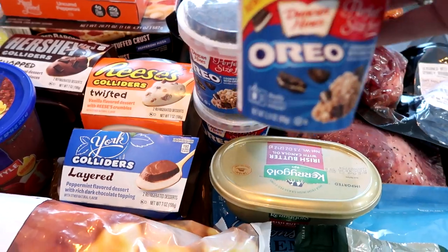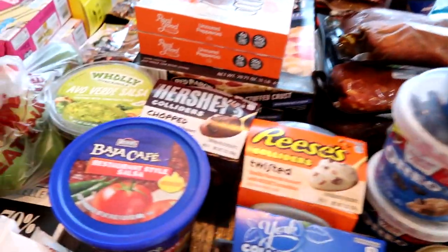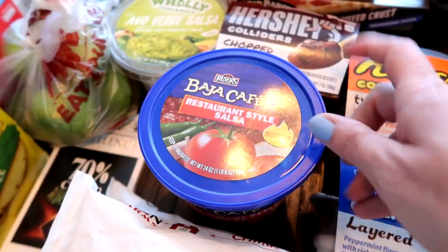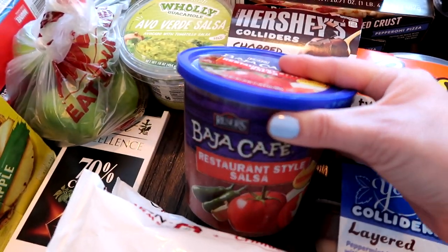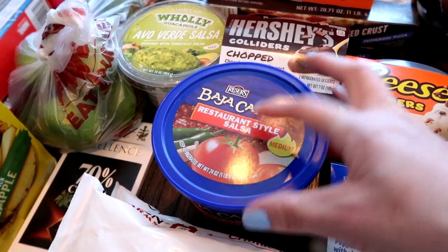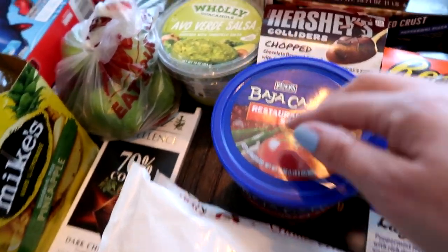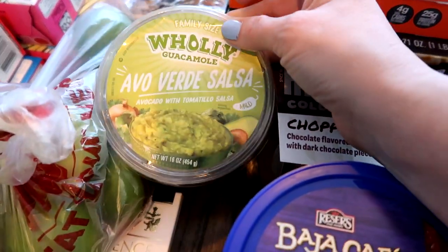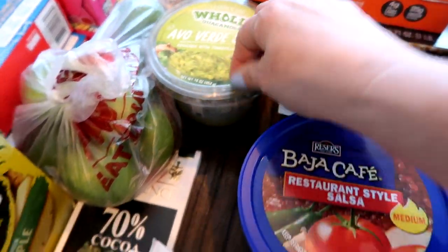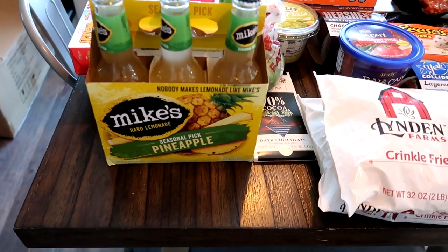They really have great deals, so I decided to grab three of those. This is our favorite salsa — we get the restaurant-style salsa and it's around $2.45 for this big container. Then I got the guacamole, around $3, which I didn't think was too bad.